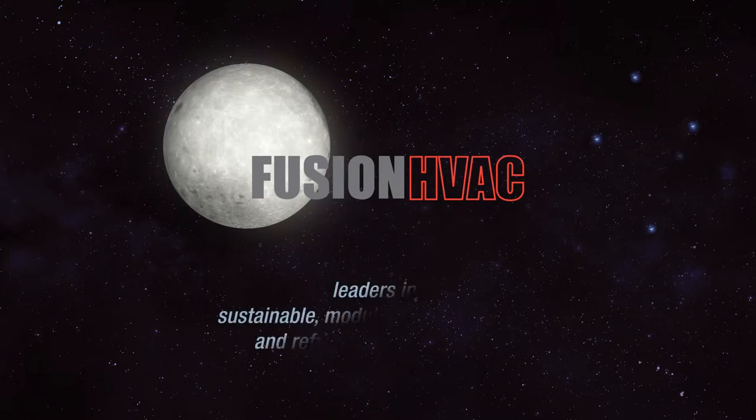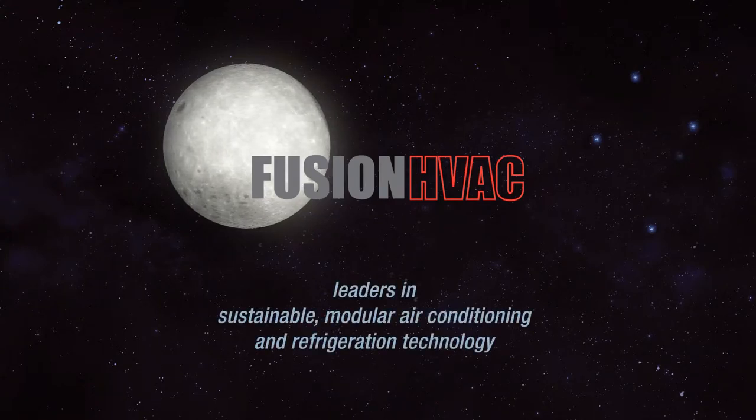Welcome to Fusion HVAC, leaders in sustainable modular air conditioning and refrigeration technology.